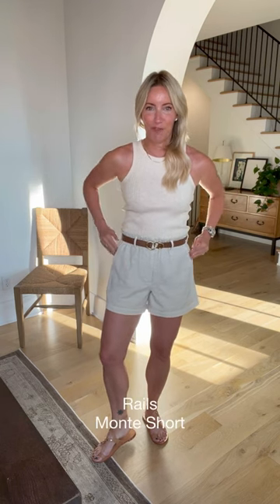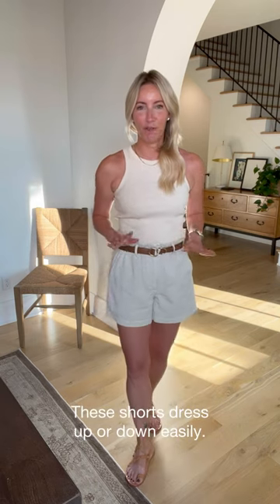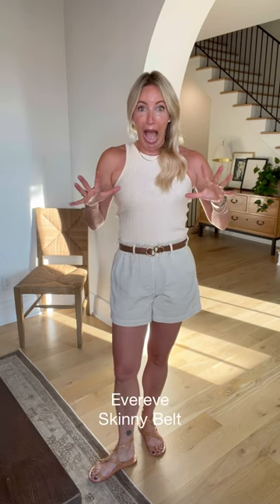I tucked it into a fabulous pair of shorts from Rails. Shorts can get dressed up a little bit if you want them to, and this is the perfect way to do it. I love these shorts from Rails because they have just a touch of that paper-bag waist, but not so much that it feels like you've got all that fabric on top. Things have gotten so much better when it comes to silhouette.